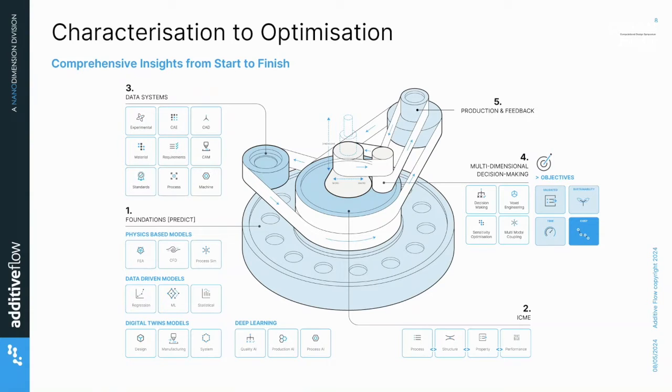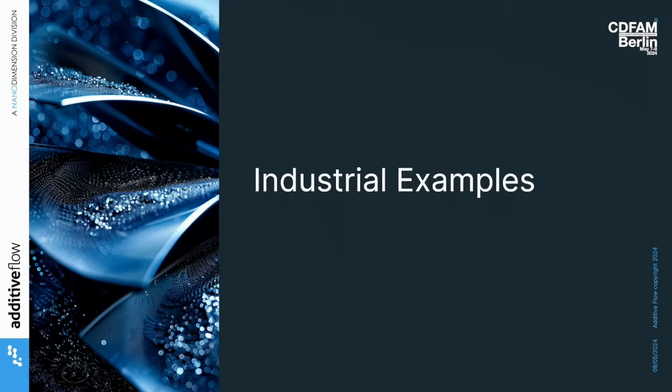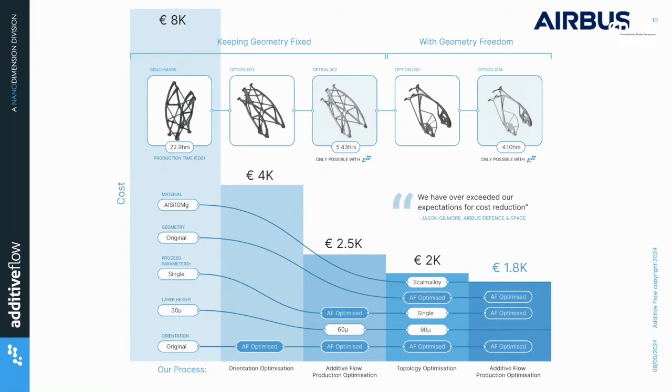We can take in your existing FEA, your physics, and some of these machine learning models that are also predicting things — great work at companies like Novastro and others — and pull that back into your decision-making. Once you've got your experimental data coming out of your machine, we can take that back in and help to really improve the outcomes.